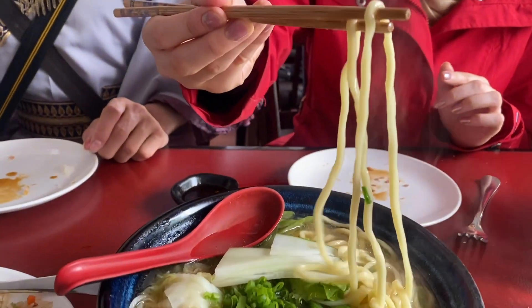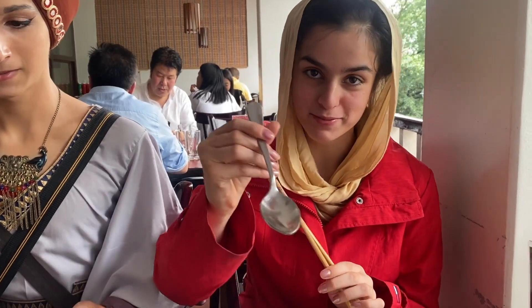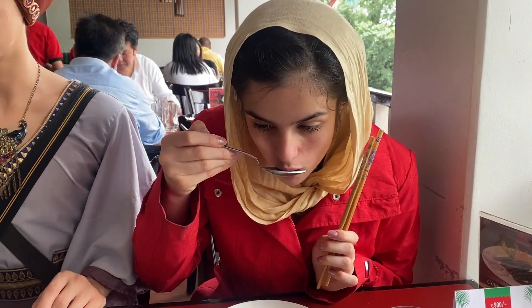We're going to have some of this ginger — traditionally they always eat the ginger and the wasabi with California rolls. It helps digest. Here is our ramen bowl. I'm going to try some with my chopsticks. It's very good.